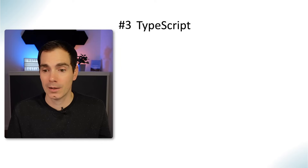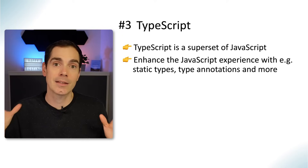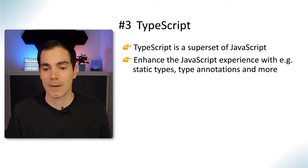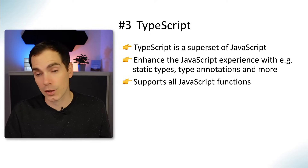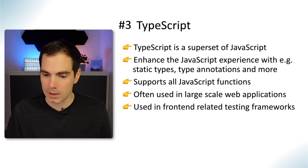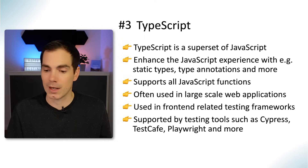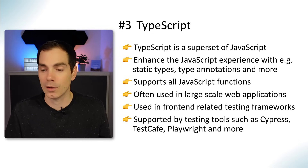TypeScript is similar to JavaScript — it's actually a superset of JavaScript. It enhances the JavaScript experience with static types, type annotations, and more, making it a stricter version of the JavaScript environment. It supports all JavaScript functions and is often used in large-scale web applications. It's also used in front-end related testing frameworks and is supported by tools like Cypress, TestCafe, Playwright, and others, so TypeScript might also be a good choice for you.